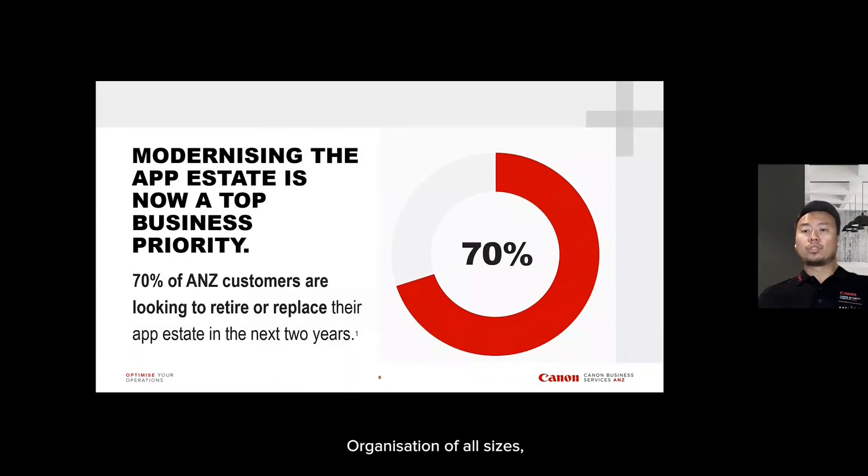Organizations of all sizes are currently looking to modernize their app estates. With modern cloud-based apps, organizations like yours can innovate, unlock productivity, streamline your processes, improve the customer and employee experience, save costs, and much more.